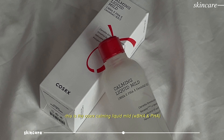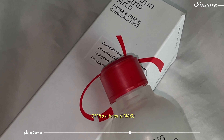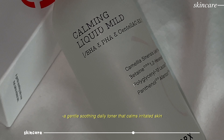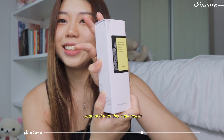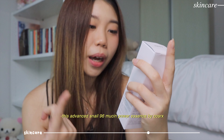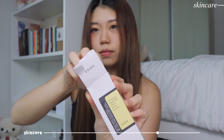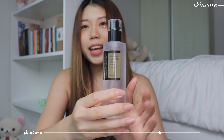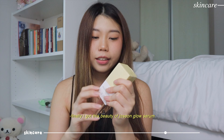I also got the COSRX Calming Liquid Mild PHA - it's a gentle soothing daily toner for irritated skin. I don't remember buying this but I've been running out of toner, which is probably why I bought it. And then this snail mucin - the COSRX Advanced Snail 96 Mucin Power Essence. I've used it before and it's really good and I missed it, so I went back to repurchase it. It makes your skin really really smooth and I really recommend it.